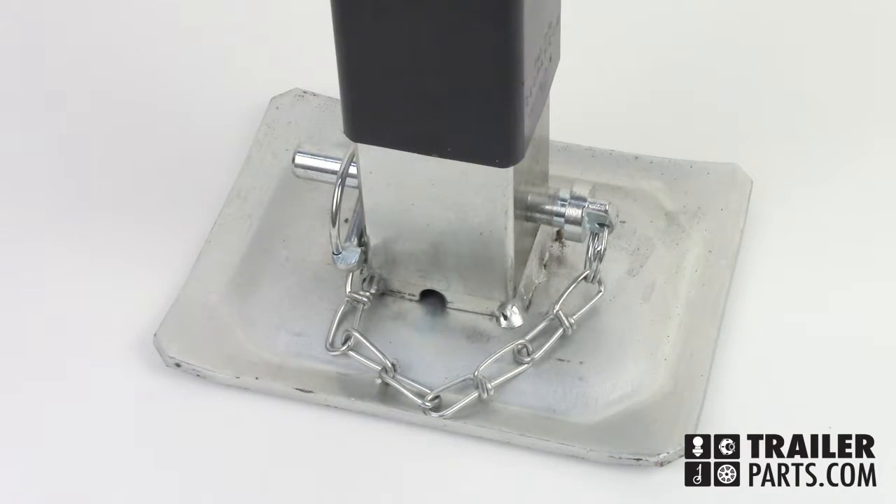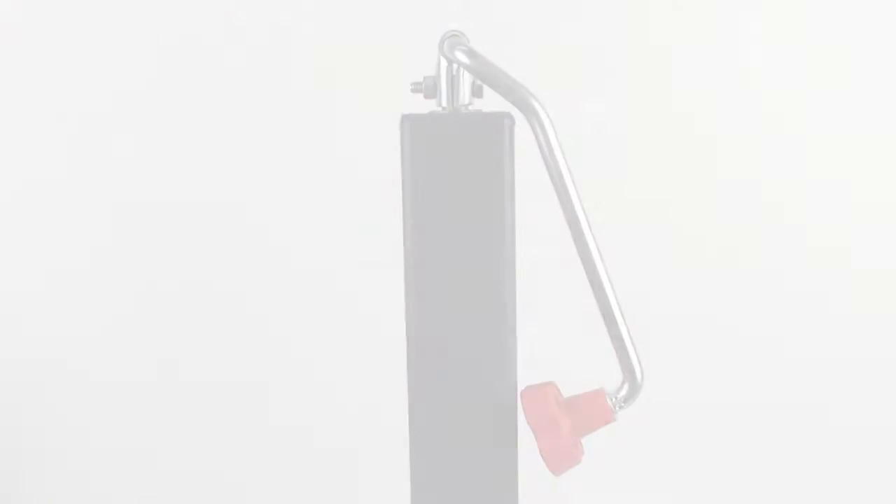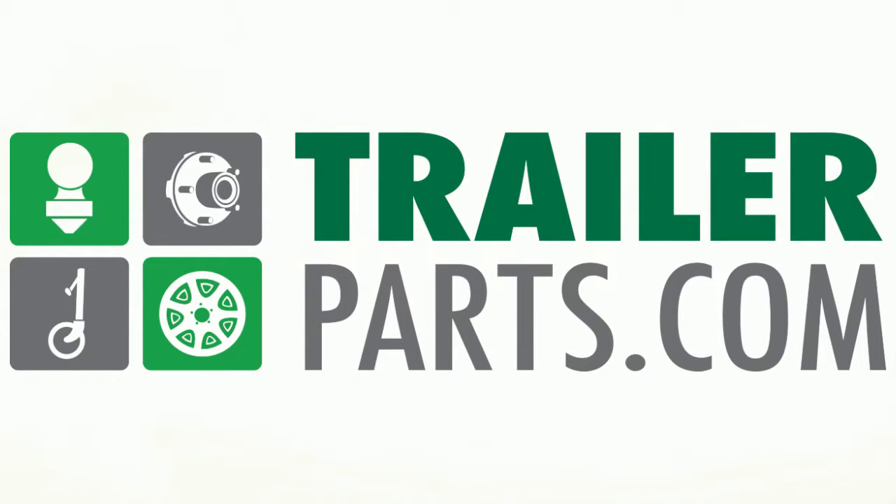The jack is designed for a slim fit but can still support a heavy load. The Bulldog Topwine Jack number 190704, available at trailerparts.com.